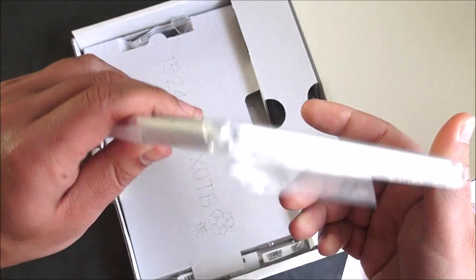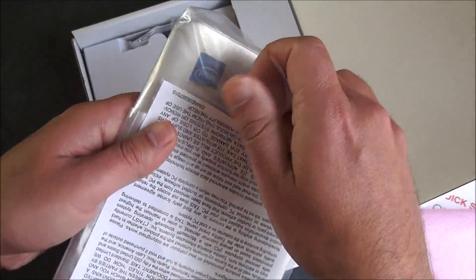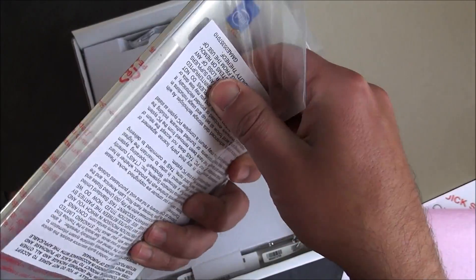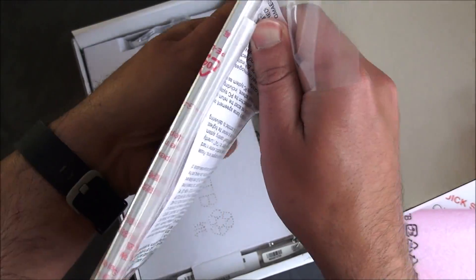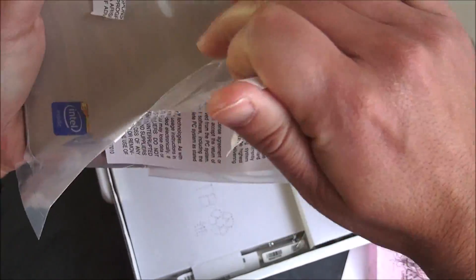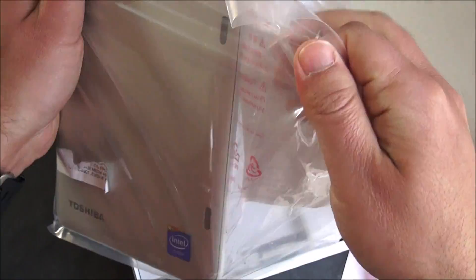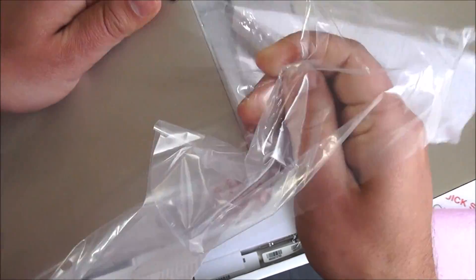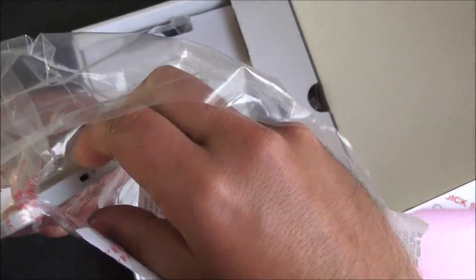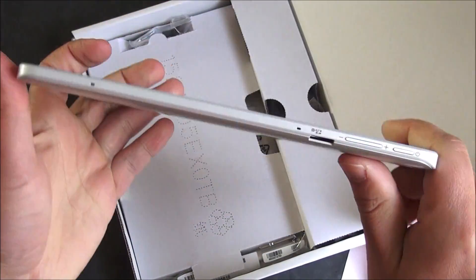We actually interviewed Toshiba at CES, so you can go watch that on our Windows Central channel. I'm going to pull this bag off — it looks like it's definitely sealed pretty well. Making a bit of a mess here, but at least you know I definitely did get it.